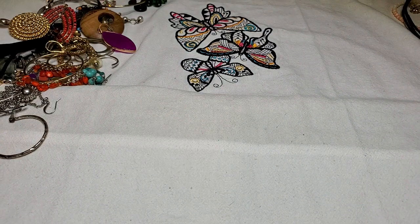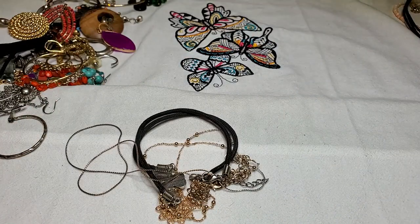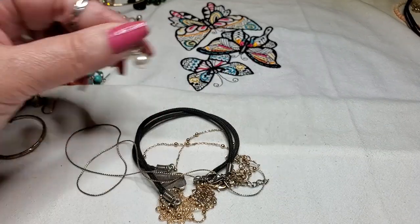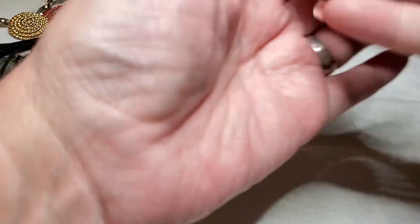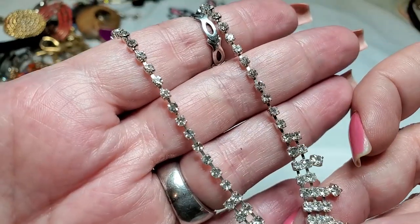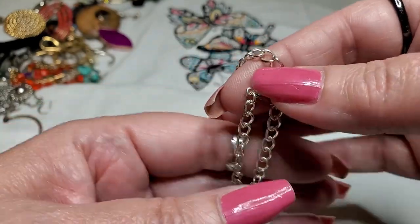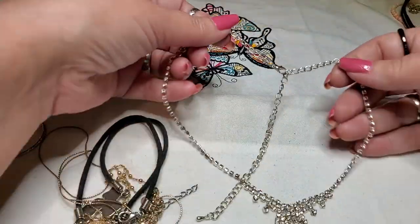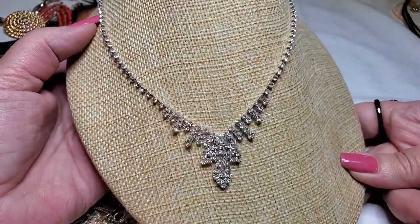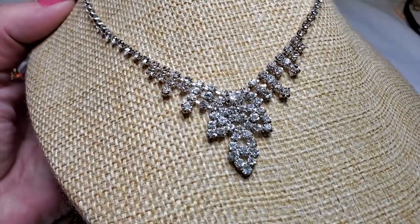And then let's see what else we got here — we don't have very much, this is it guys. Okay, we have a little pearl earring. And then — oh, look at this one! Wow — it's not vintage, I can tell, but it's still pretty. It's got all its rhinestones. Yeah, lobster claw clasp, it's really pretty. Yeah, look how pretty that is — nice for a prom, a wedding. Yeah, that's nice.